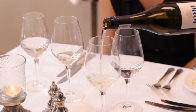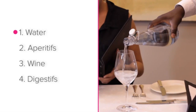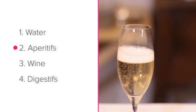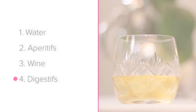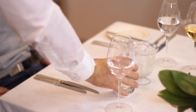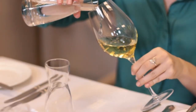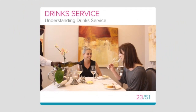So, the four categories of drinks we looked at in this lesson are water, aperitifs, wine and digestifs. In the rest of the course we'll be looking at some of these points in greater detail, but well done on getting a better understanding of drink service overall and how it fits in with the dining experience.